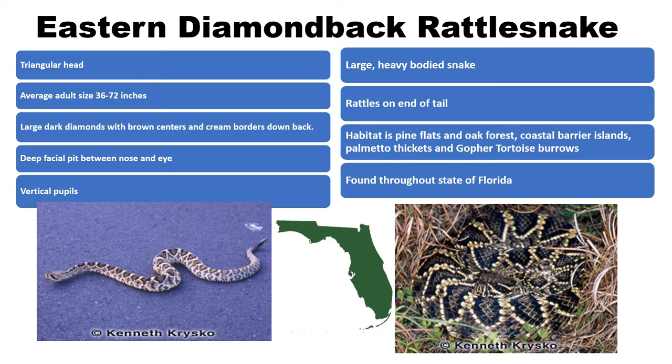Do not approach this snake — it can strike up to two-thirds its body length. So if it's a six-foot snake, it can bite you when you're four feet away. Like all pit vipers, females give birth to live young, and those newborns come equipped with a full complement of venom. The little ones are just as deadly as the big ones.